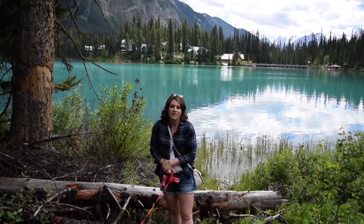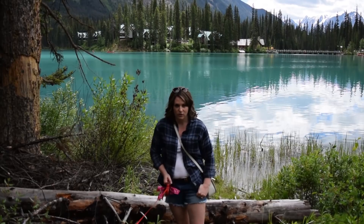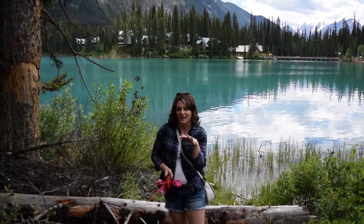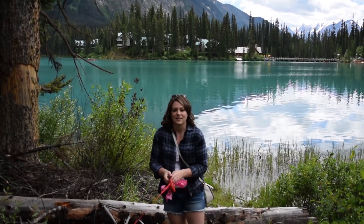We're part way around Emerald Lake on the nature walk. The path is mostly paved but some of it is gravel, so I would suggest wearing good walking shoes and something you don't mind getting a little dirty, especially if you want to go off the paved path and down towards the lake at some of these little inlets.